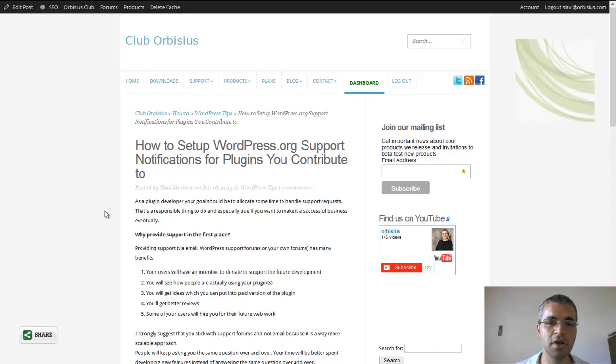In this short video I'm going to show you how to set up support notifications at WordPress.org, and that is for plugins that you contribute to.